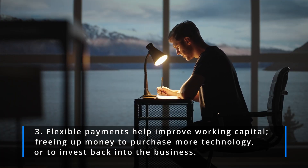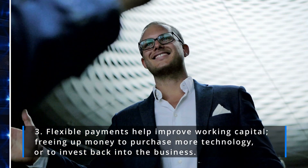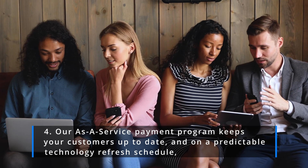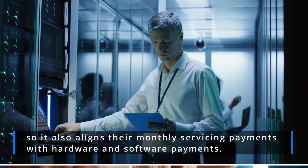Three: flexible payments help improve working capital, freeing up money to purchase more technology or to invest back into the business. Four: a Power as a Service payment program keeps your customers up-to-date and on a predictable technology refresh schedule.